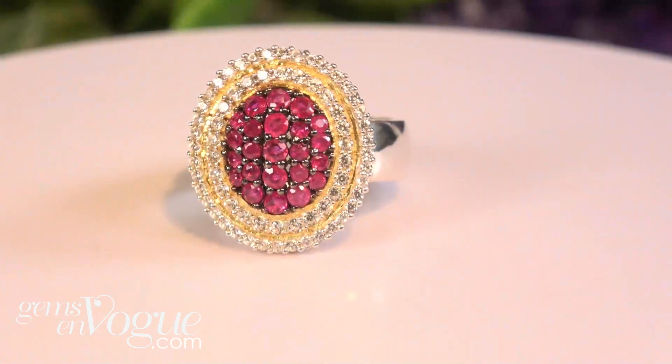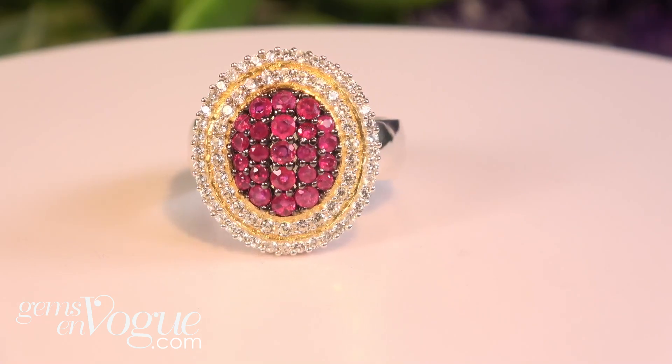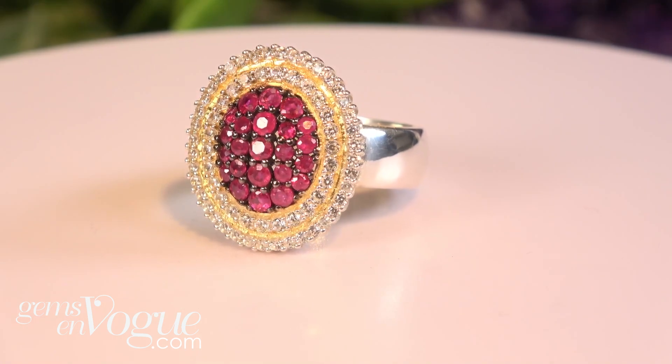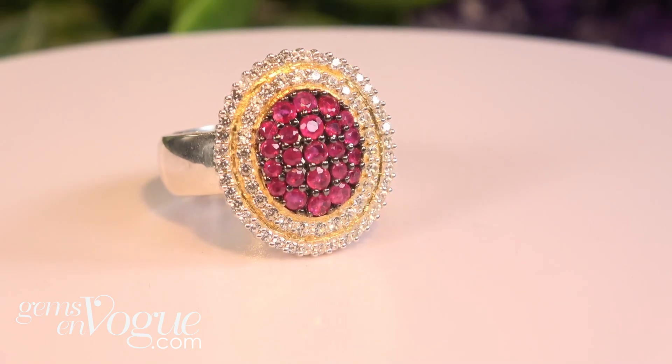That's one of the biggest emeralds I've ever sold on this website. Now I want to show you a beautiful cluster of Burmese rubies — I love Burmese rubies. I've been to Burma, I was in Mogok in 2020 — an amazing experience. This piece features white zircons and rubies, 2.34 carats total, and it's only $174.